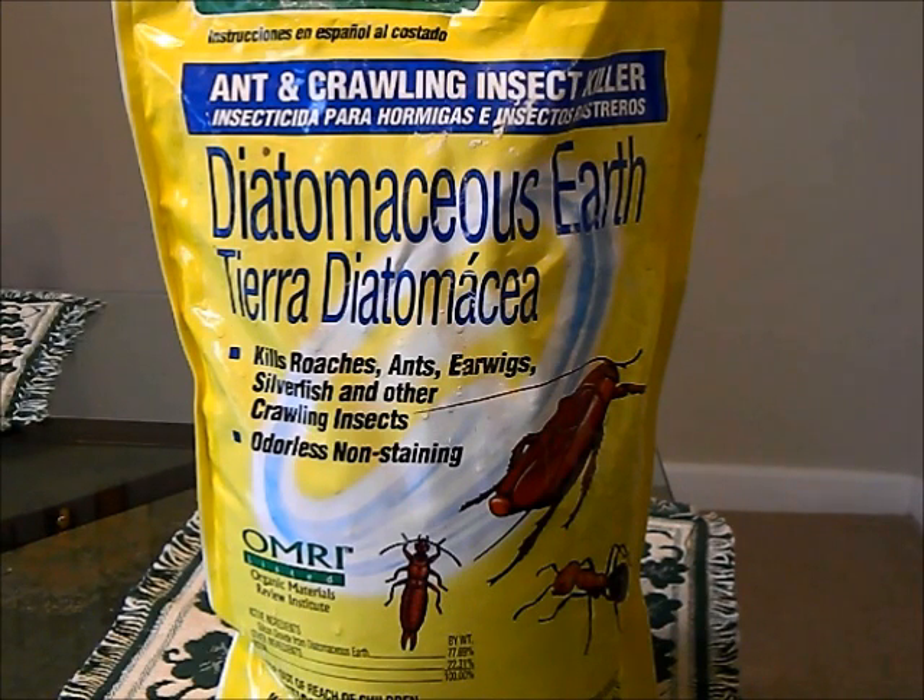Hey guys, Konoti Survival and Preparedness. I want to show you a quick product and give a recommendation for all you guys out there. When you're a proper wilderness survivalist or even just a homesteader, this is a great product to have around in the event of an emergency or just for the odd infestation. I learned about it through LDS Prepper and did a bunch of research on it. It's actually quite the little miracle product and I wanted to share it with you.